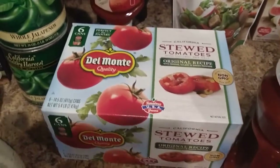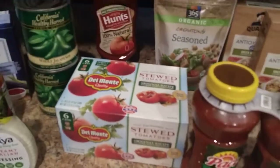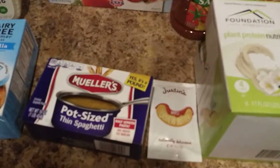Some ketchup. Got some tomatoes — stewed tomatoes. These were a really good price for these six cans. I think it was like three bucks or something like that.